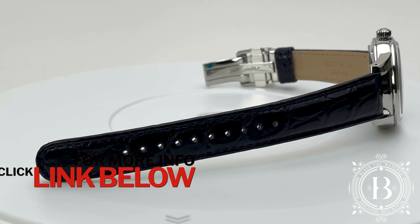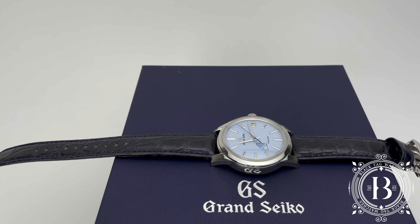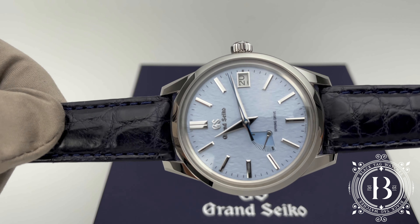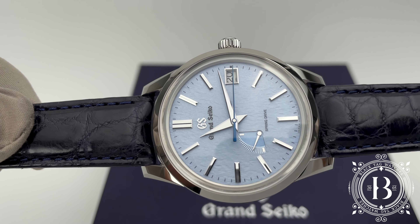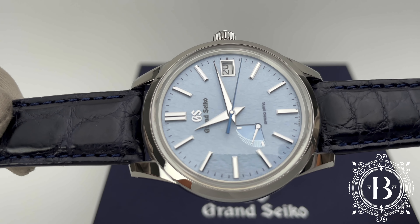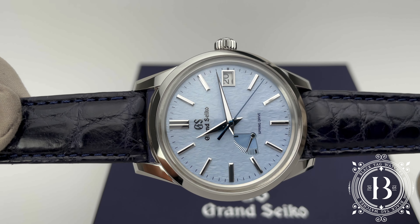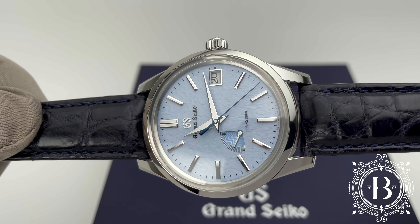Today, I have a very special watch by Grand Seiko from the Elegance Collection. This one is called the Blue Snowflake, reference number SBGA407. This model, like most Grand Seiko watches, has been inspired by nature.